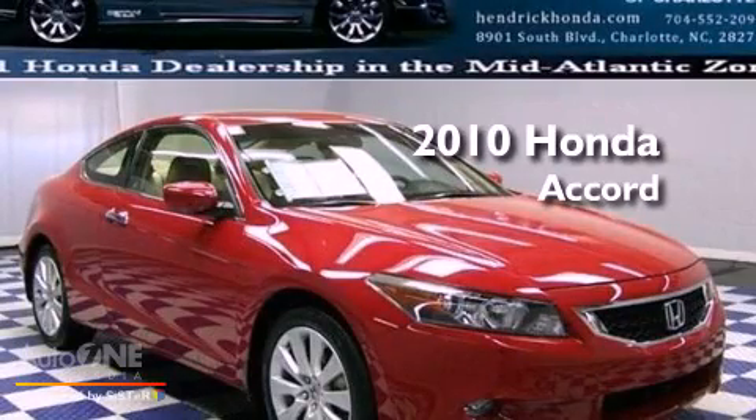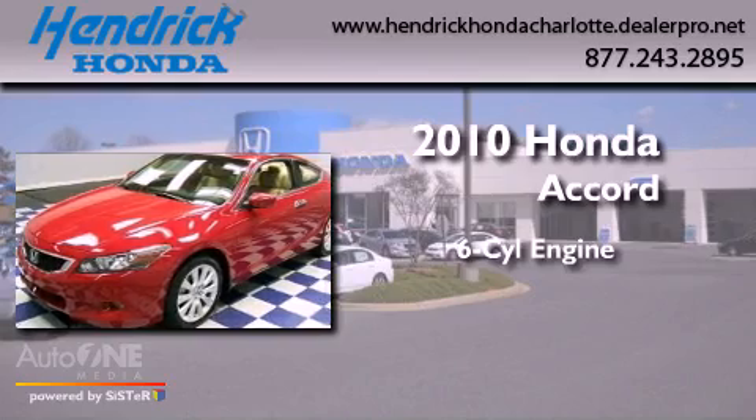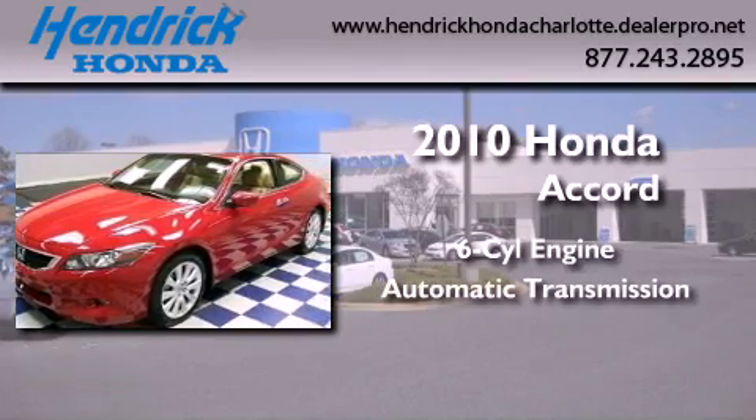This is a certified pre-owned 2010 Honda Accord. It features a six-cylinder engine and an automatic transmission.